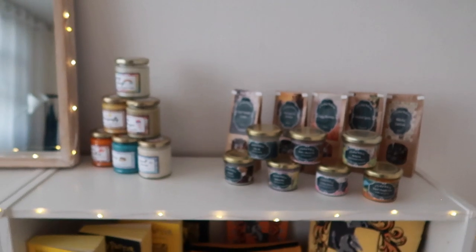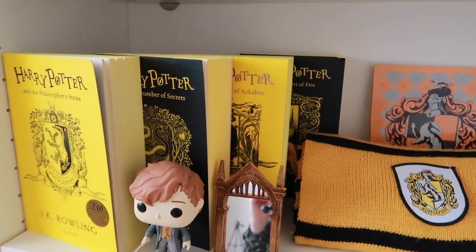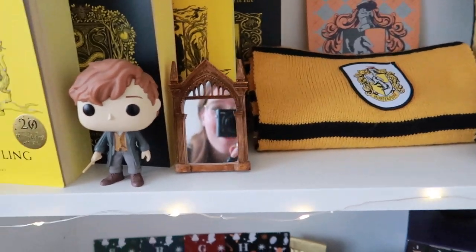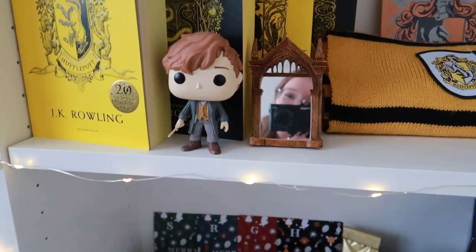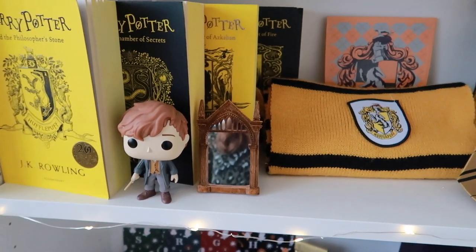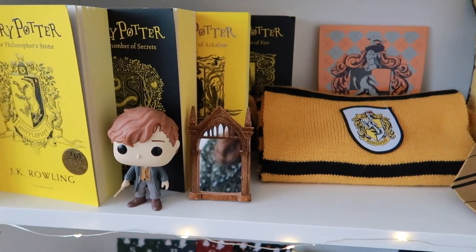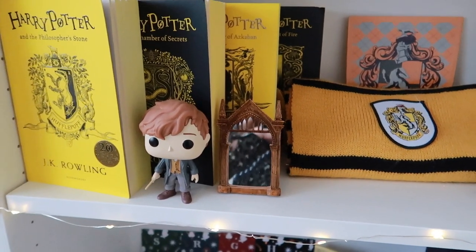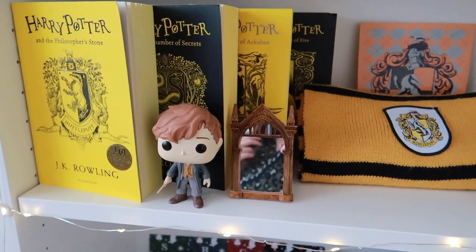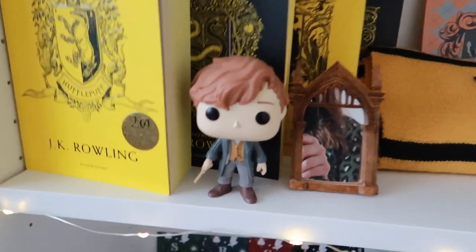Now let's go on to the Harry Potter shelves. I have the first four house editions — I am a proud Hufflepuff, as you might notice from the top of this shelf. I have a little Mirror of Erised — I can see myself in that! That's from Geek Gear. I had a subscription last year but I cancelled it when everything happened around JK Rowling, because I needed to sort some things out. I talked about this in my New Year's resolutions video if you want to know more.